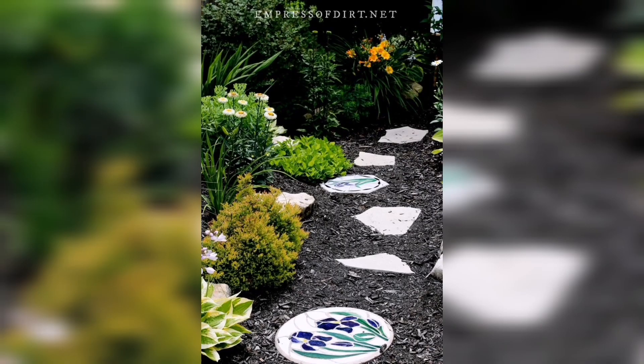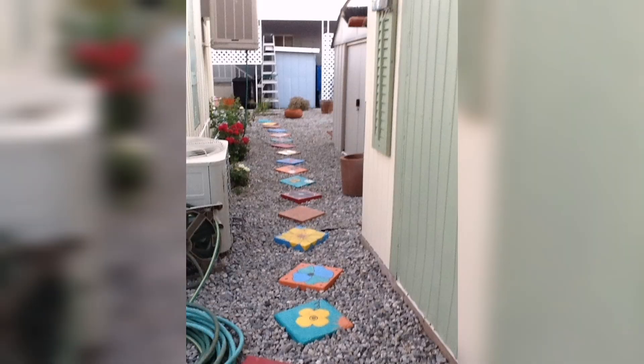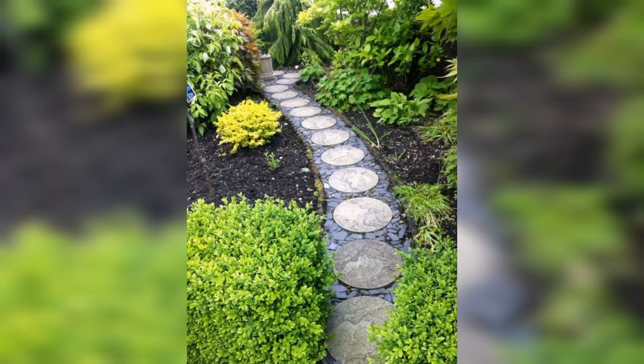How beautifully they are decorated — with beautiful flower designs on the surface of the stones. It looks like a railway track. You can also decorate it with multiple colors, and here we have a straight path leading the way.